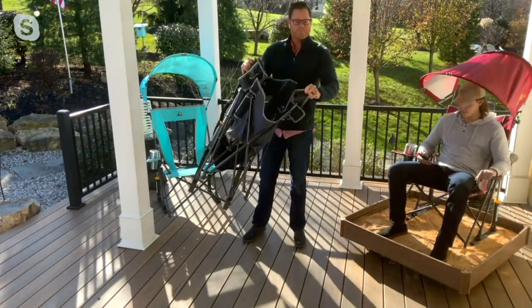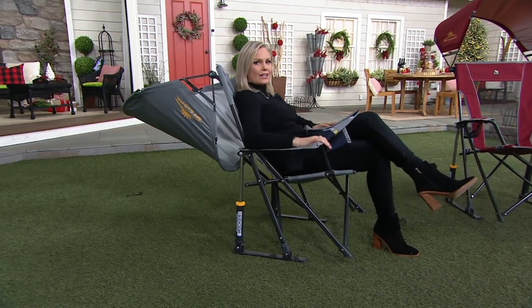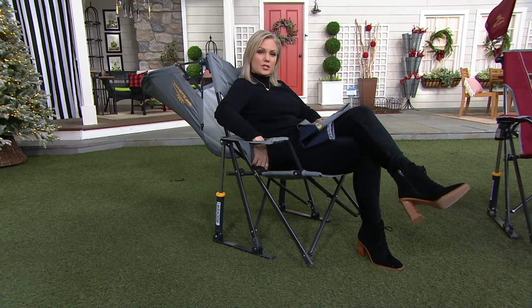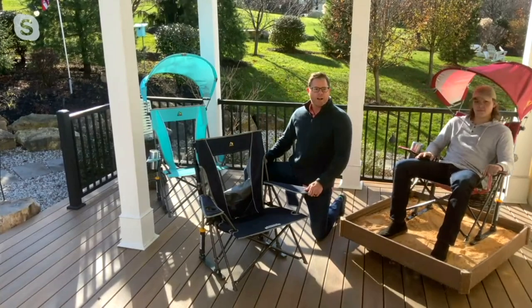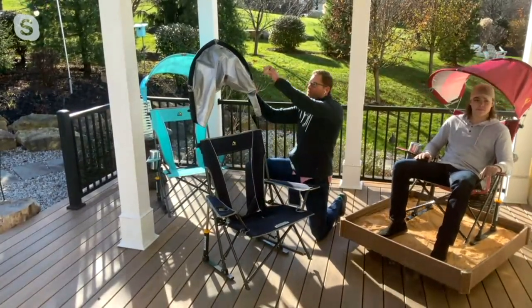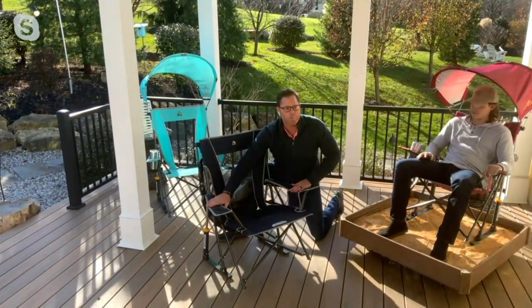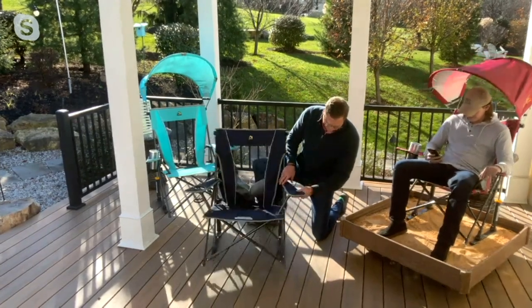It only weighs 13 pounds and the shoulder bag helps. Looking at the profile, that rocking mechanism is so subtle you almost don't even realize it's there until you sit down and you're just able to rock back and forth. It's made of 600 ripstop canvas — all that means is it's not going to break; it's built to last. The sunshade is UPF 50+, which means it's going to block out 98% of harmful rays. You have a mesh backing so in those hot summer days the air can come through. The armrests are completely padded with no pinch points. A large cup holder holds up to 32 ounces, and there's a side pocket to hold your cell phone or your keys.